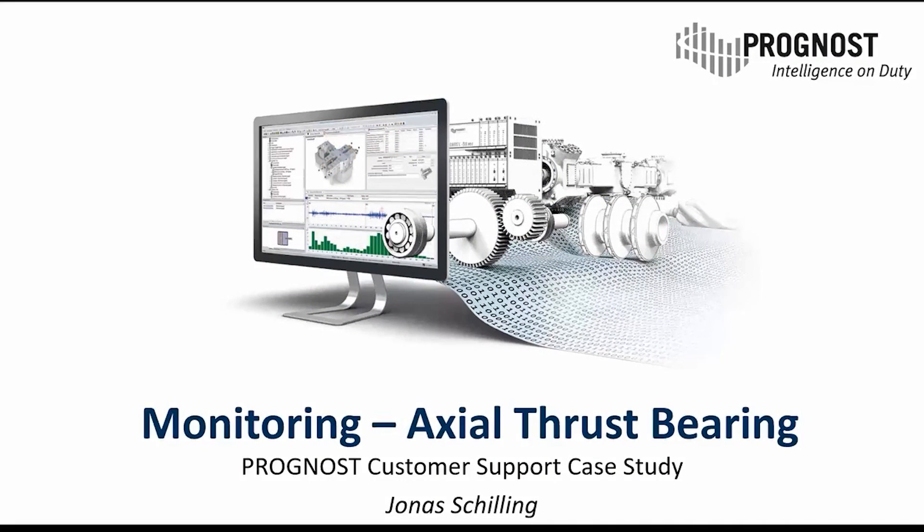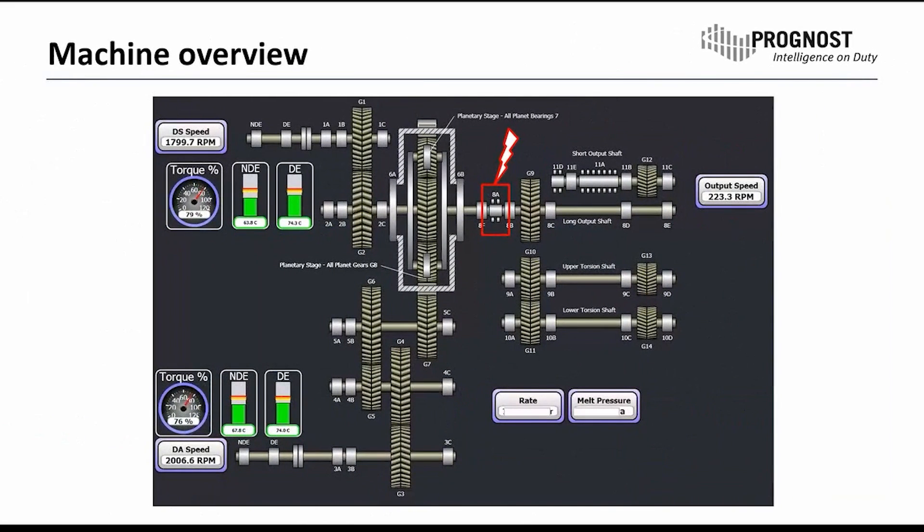Hi everybody. This presentation shows a case study about an actual thrust bearing failure in a big extruder gearbox and how we kept it alive for several months. A first glance at the gearbox shows us the configuration of the machine. This is a two-drive gearbox — we have two motors attached to it. It has a big planetary stage and two output shafts for the extruder screws. The bearing of interest was bearing 8A, which had the failure in this case. It takes the whole axial load from the screw and from the long output shaft.